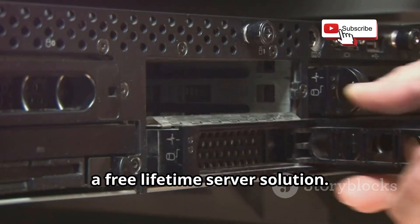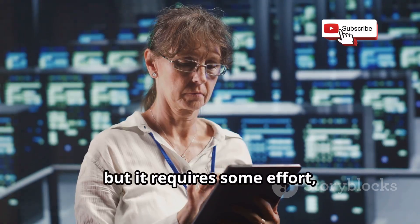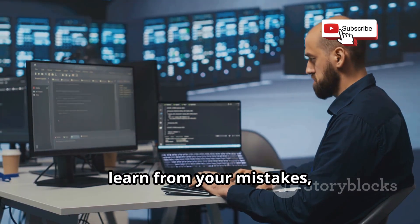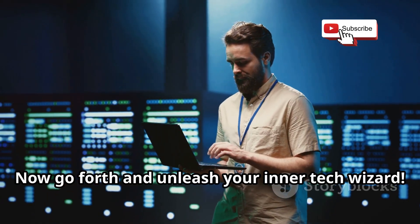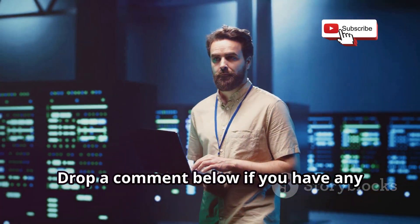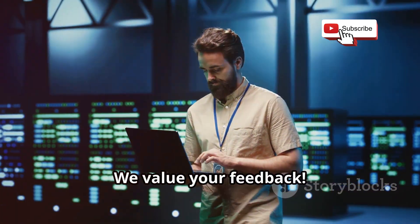So there you have it, folks — everything you need to know about scoring a free lifetime server solution. It's definitely possible, but it requires some effort, research, and a little bit of luck. Don't be afraid to experiment, learn from your mistakes, and most importantly, have fun with it. Now go forth and unleash your inner tech wizard. Thanks for watching — drop a comment below if you have any questions or suggestions for future videos. We value your feedback. Cyber defense.